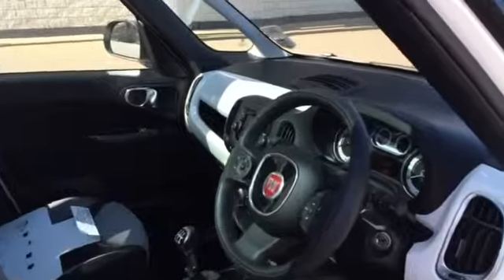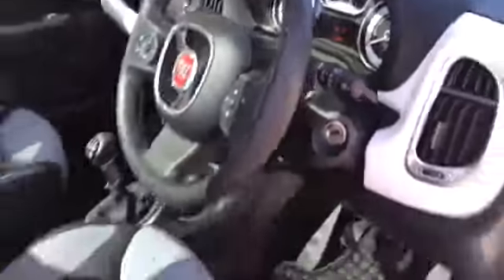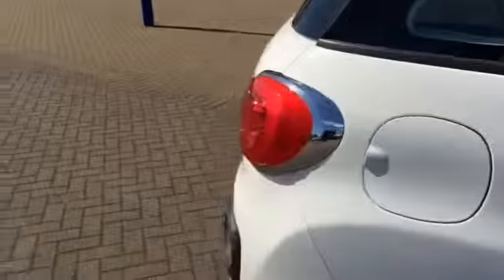The interior is grey and black with a white dashboard. As you can see, 1,584 miles. The vehicle also has rear park sensors.